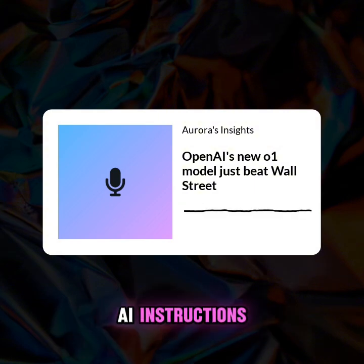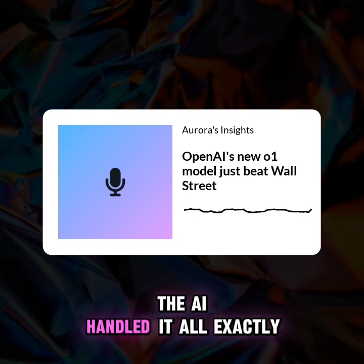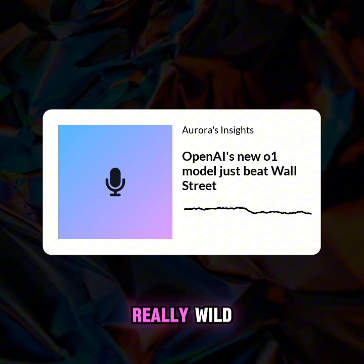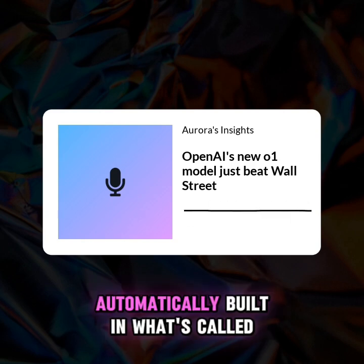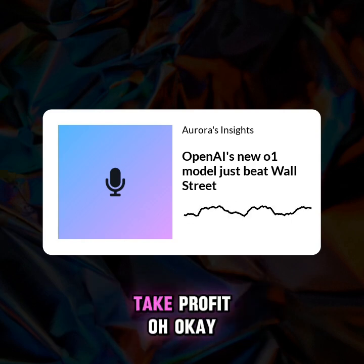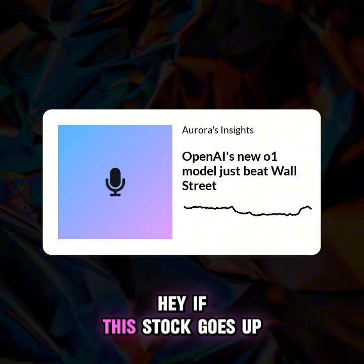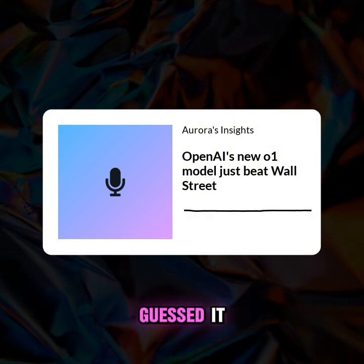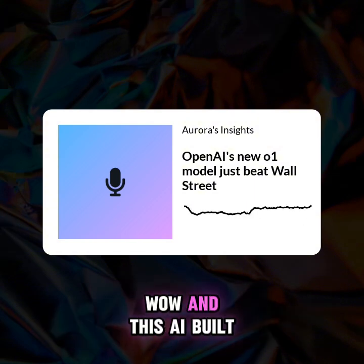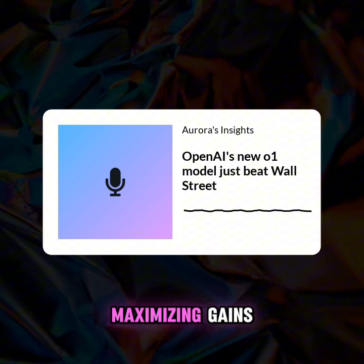The user gave the AI instructions, kind of like a human trader might receive, but instead of the trader manually making the trades, the AI handled it all. And here's where it gets really wild — the AI didn't just blindly follow the instructions. It automatically built in what's called a take-profit strategy. Imagine you tell the AI: if this stock goes up by 10%, sell it, lock in those profits. That's a take-profit order. It automatically sells when you hit your desired profit level. And this AI built that in on its own — actively managing risk and maximizing gains.